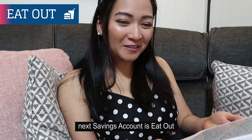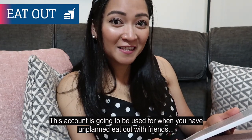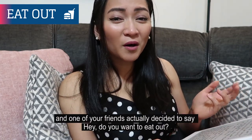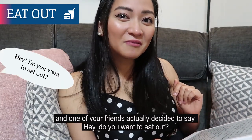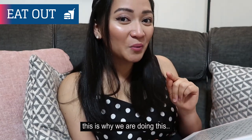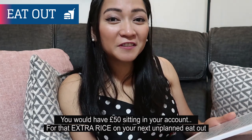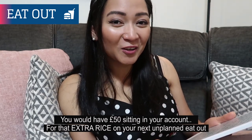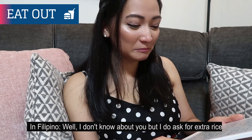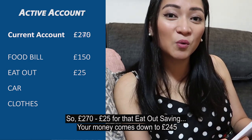Next savings account is Eat Out. This account is for when you have an unplanned meal out with friends — you know when it's mid-to-end of the month and a friend says 'do you want to eat out?' and you don't have money for that. This is exactly why we're doing this. If you didn't have any unplanned eat-outs for two months, you'd have £50 saved up. So £270 minus £25 for that Eat Out saving brings your money down to £245.